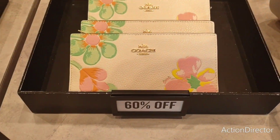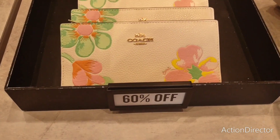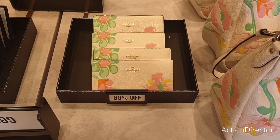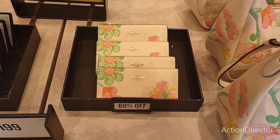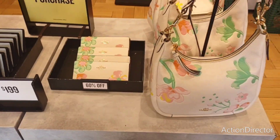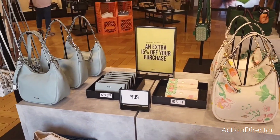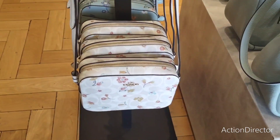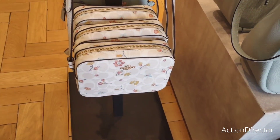Let's take a look at this beautiful wallet — beautiful for spring, great for Mother's Day. 60% off of $278. So much cool stuff here. These little crossbodies are $129, and again that's going to be 15% off.